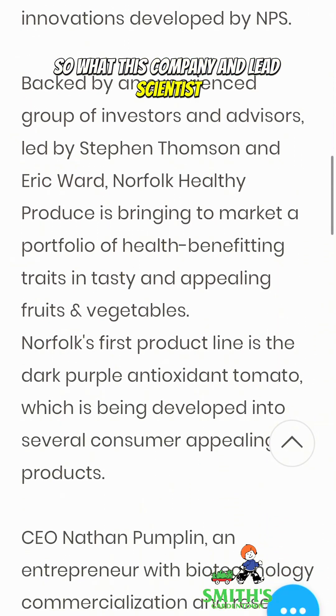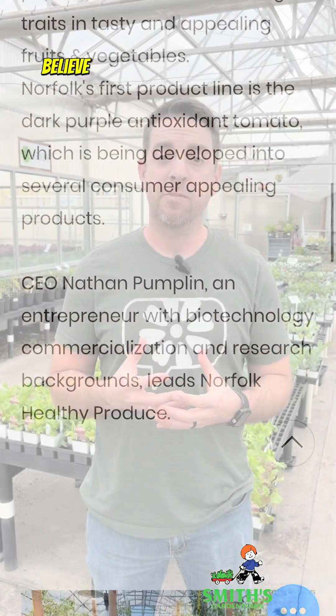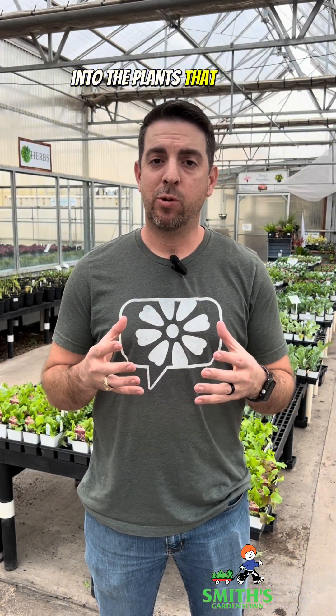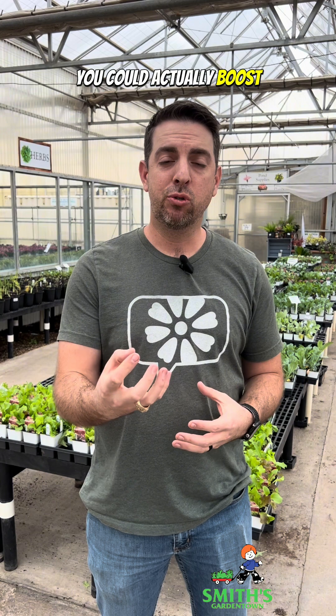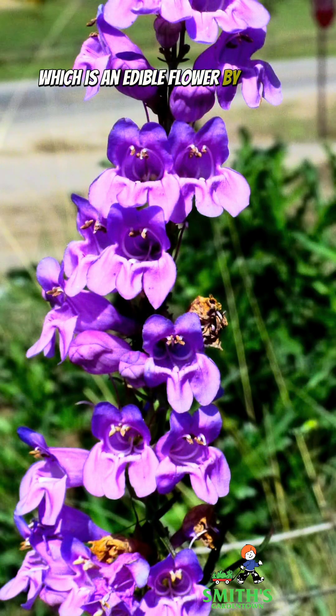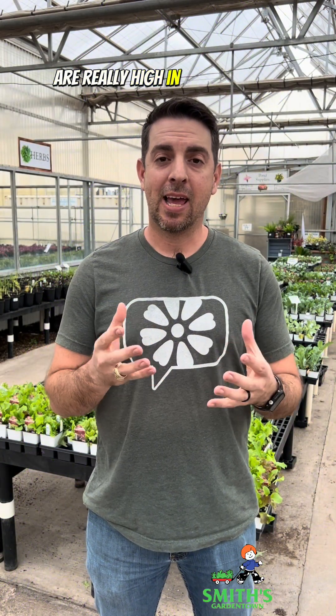This company and lead scientist Kathy Martin believe that by inserting certain genes into the plants that we eat, you could actually boost the nutritional value of those plants. In this case, the genes they are inserting from the snapdragon — which is an edible flower, by the way — are really high in anthocyanins.